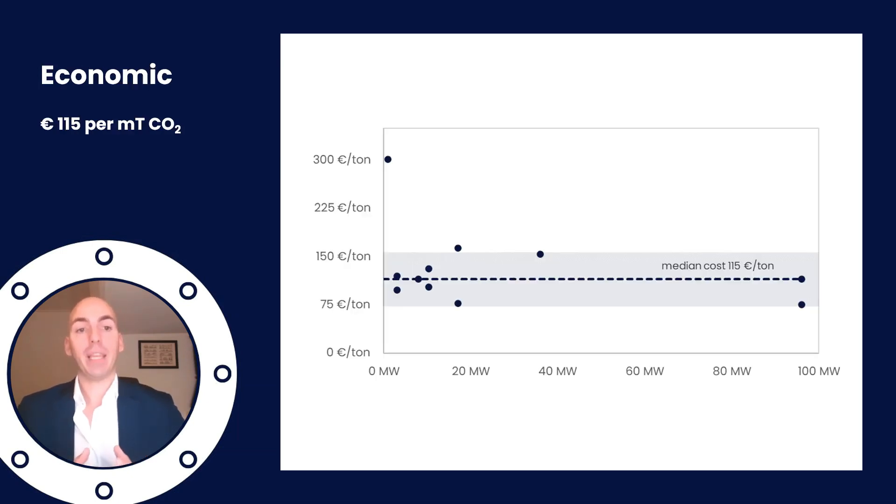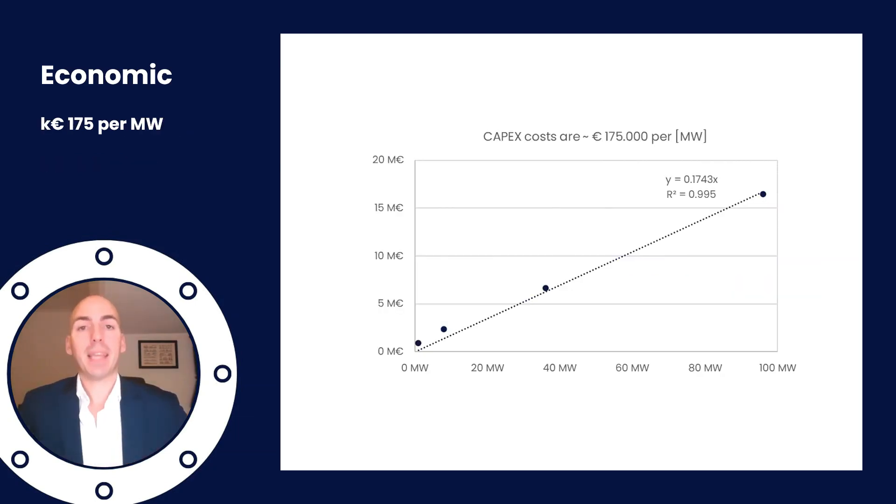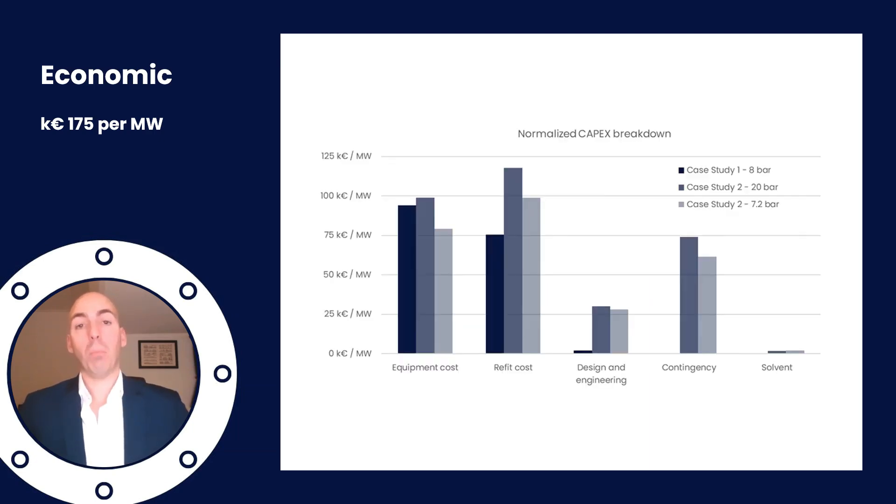In terms of costs we are looking at about 115 euros per metric ton of CO2 produced. You can use this number to quickly estimate a business case. This number excludes transportation and sequestration costs, but if the CO2 tax or EU ETS is much higher than this value, this technology becomes profitable. It should be said that ship-based carbon capture is a capex-driven technology, meaning most of the levelized cost comes from the capex investment. We estimate capex cost to be around 175,000 euros per megawatt installed, and as you can see here most of the cost is due to the equipment and refitting cost required.